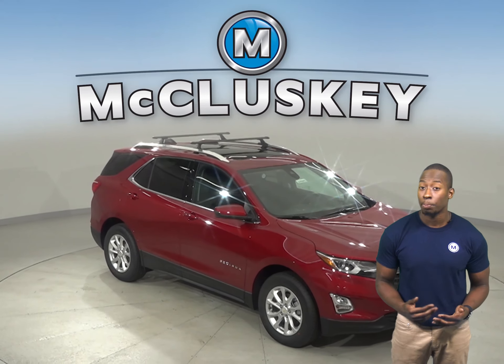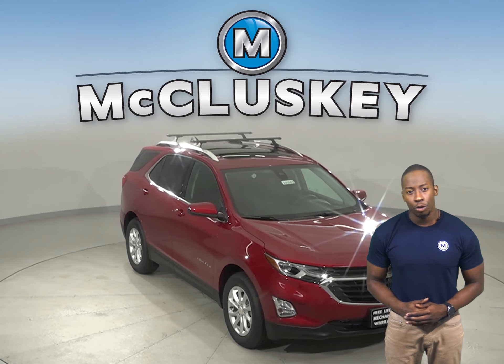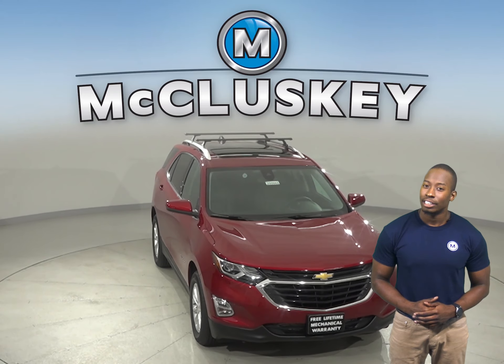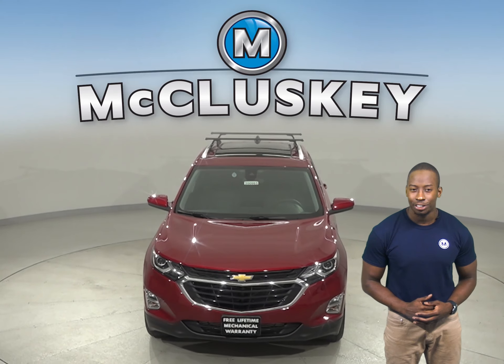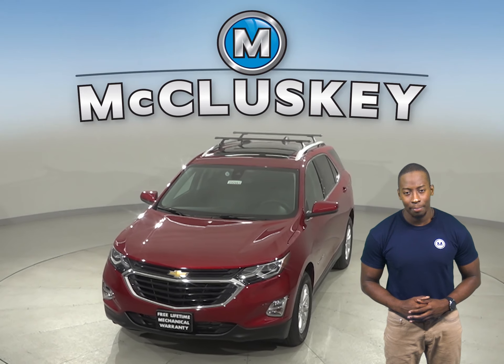The Range Rover Evoque doesn't offer vehicle monitored tire inflation. See everything the 2020 Chevrolet Equinox has to offer with our free 48 hour test drive. Once you buy it, we will cover it with our free lifetime mechanical warranty.